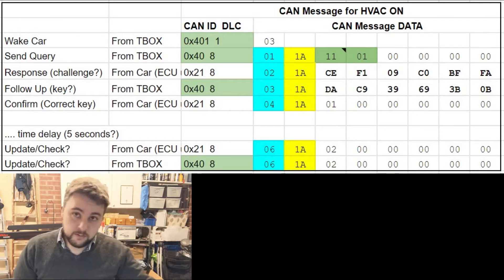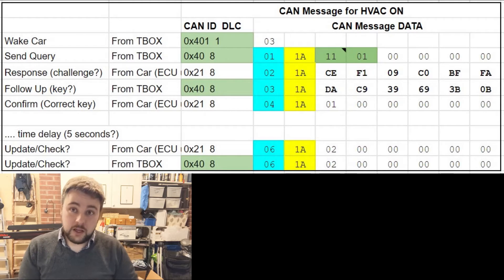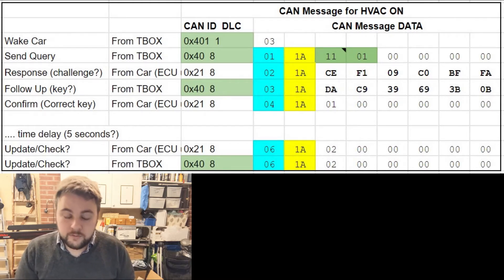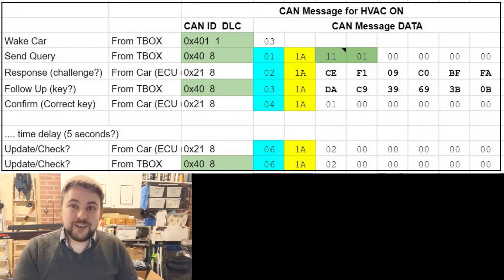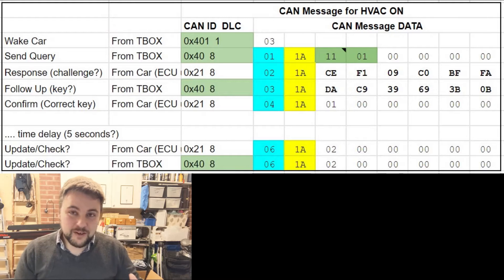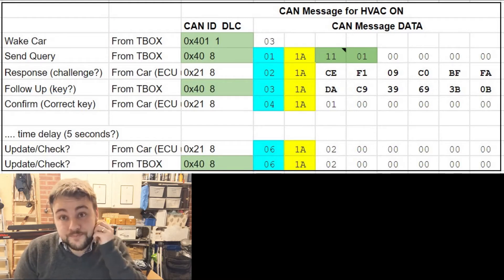The telematics sends a command, the car responds with a challenge key, the telematics replies with the correct key, and the car goes ahead and runs that feature. The challenge is different every time you query it — it seems to be a randomly generated challenge. So how can we get that? That's the question.